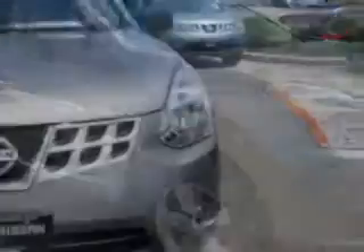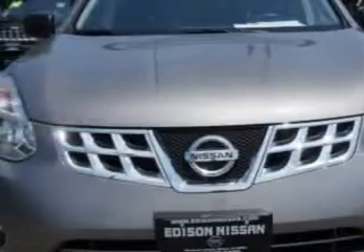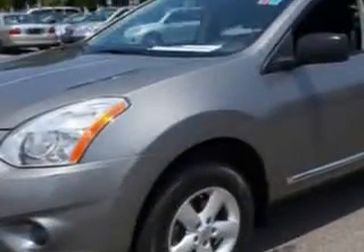Check out this Platinum Graphite 2012 Nissan Rogue Crossover all-wheel drive, equipped with a 4-cylinder engine and an automatic transmission.